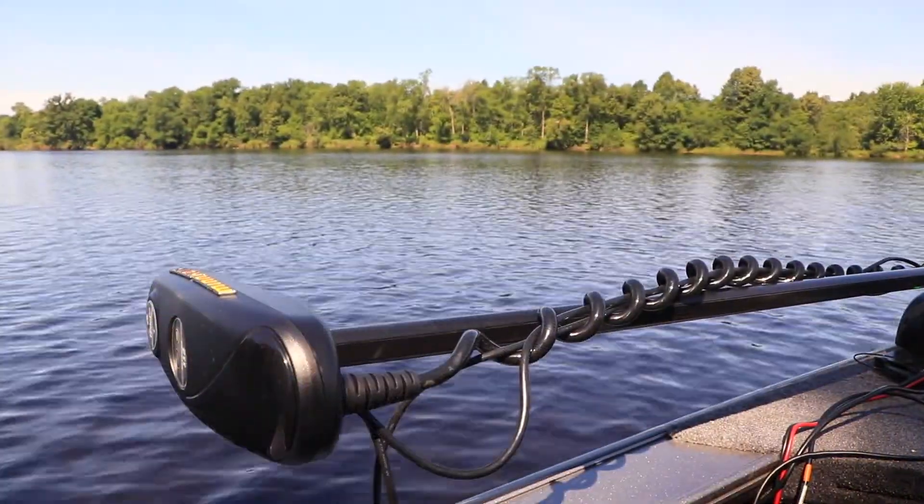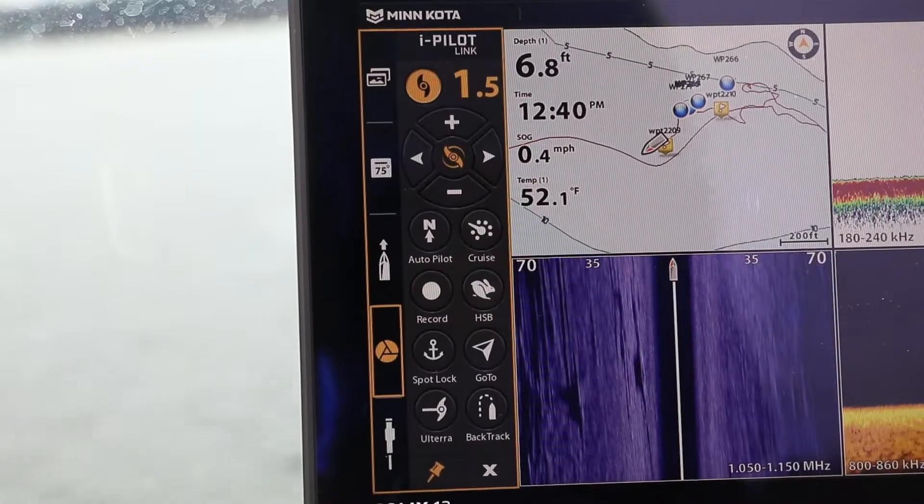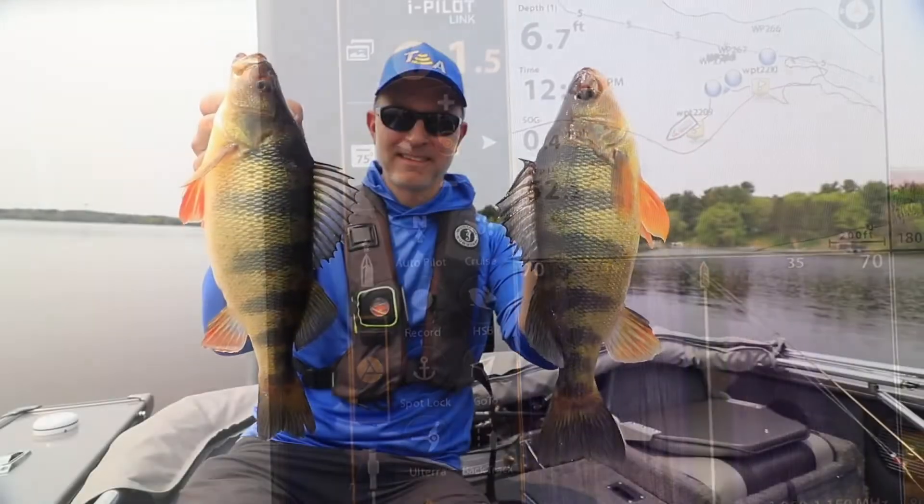With the iPilot Link system on my Minn Kota Ulterra as part of my One Boat Network, I have access to a complete array of boat control and navigational tools right from my Humminbird fish finder, which helps me find and catch more fish on every trip.